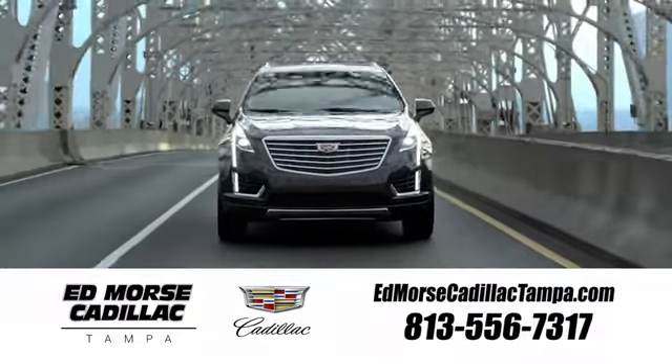Visit our website at edmorsecadillactampa.com or call us today. For value and for service, it's Ed Morse.